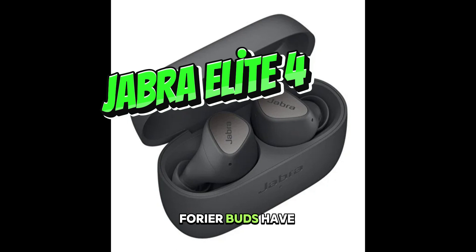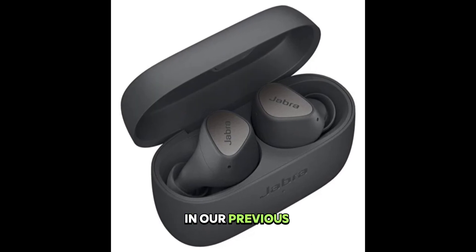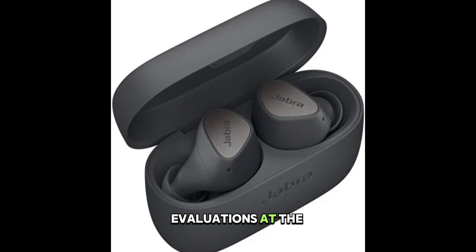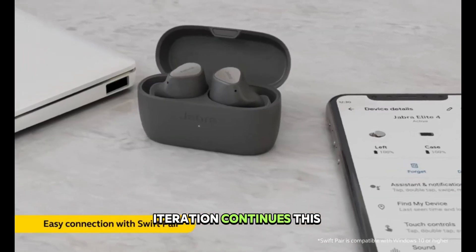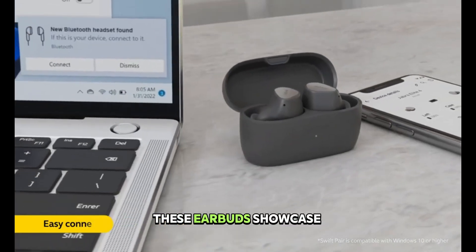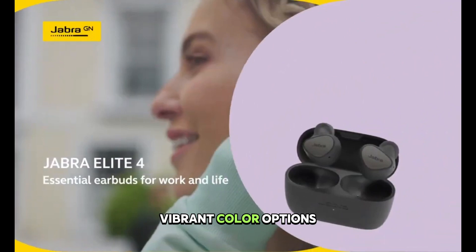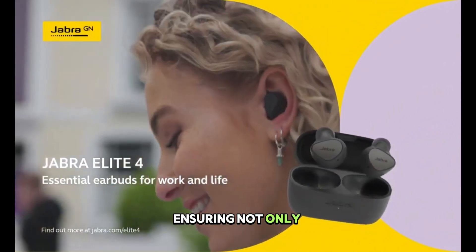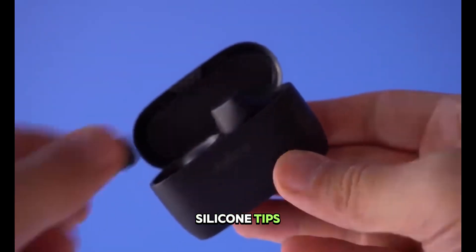Jabra's Elite buds have consistently outperformed expectations in our previous evaluations at the Media and Tech Lab, and the latest iteration continues this trend. These earbuds showcase a sleek design available in four vibrant color options, ensuring not only aesthetic appeal, but also superior comfort with their soft silicone tips.